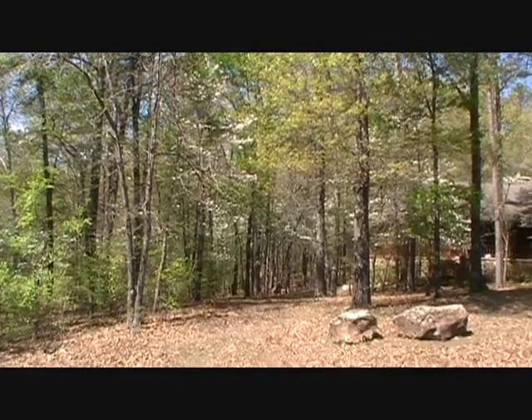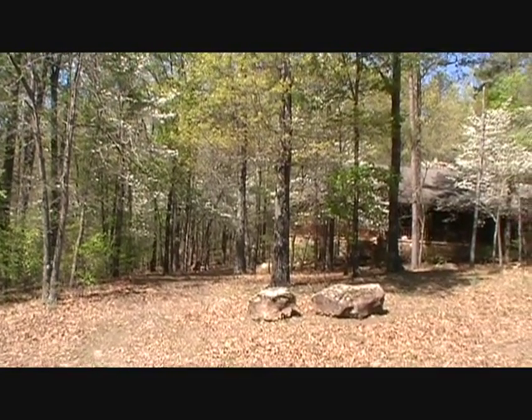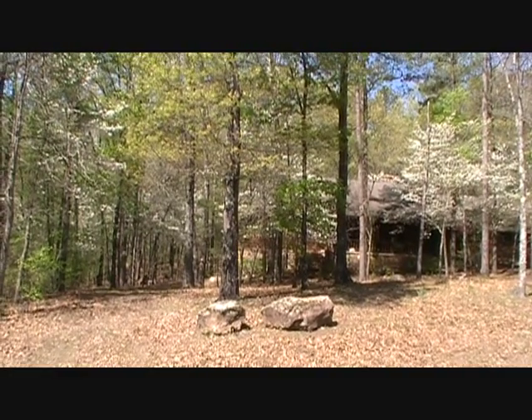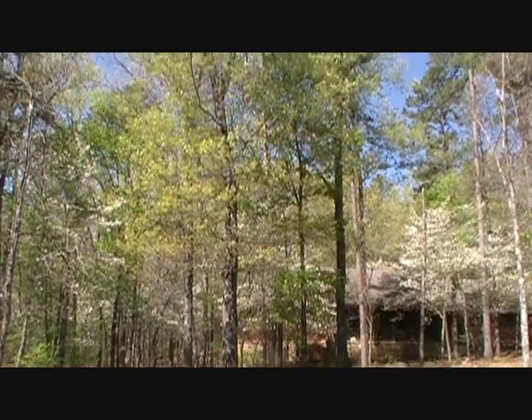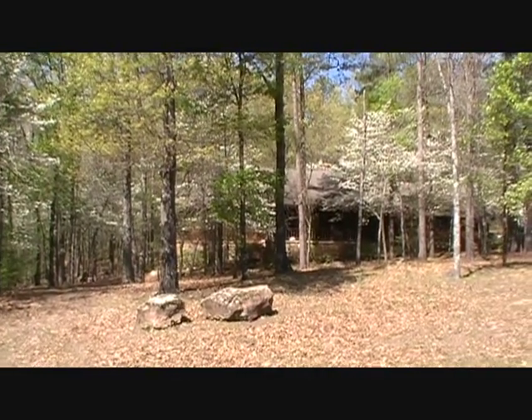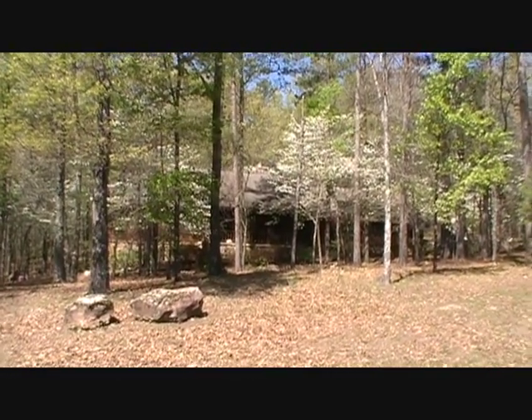Hi everybody, this is Patty. When we came back from our little vacation, this is what we came back to. None of the dogwoods had popped open when we left, and we came back to absolutely — it's just gorgeous.